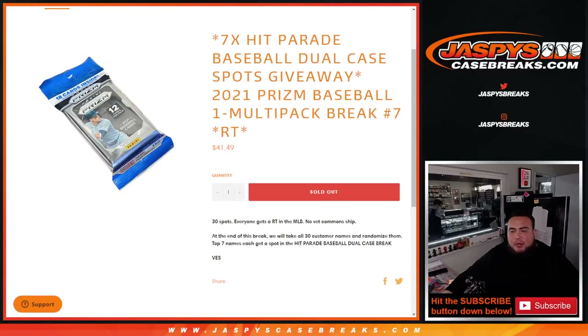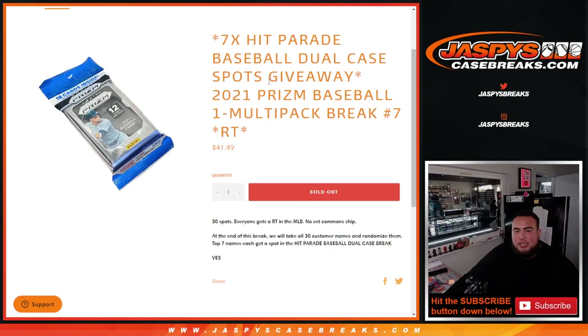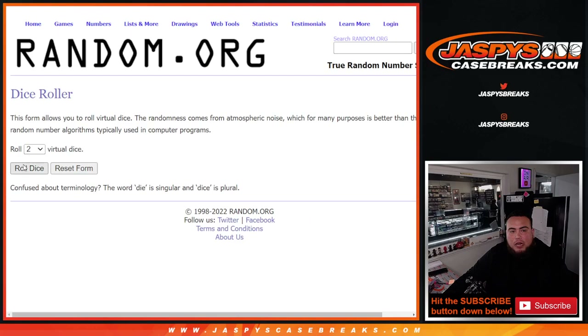What's up everybody, Jason here for jasminescasebreaks.com. Seven hit parade spots being given away here in the dual case break with the 2021 Panini Prism Baseball one multi-pack break number seven. First we'll do the break, randomize the customer names and teams to strip the hits out of the cell pack, then at the end the top seven customers get a spot each in the dual case break coming up next. Let's roll.